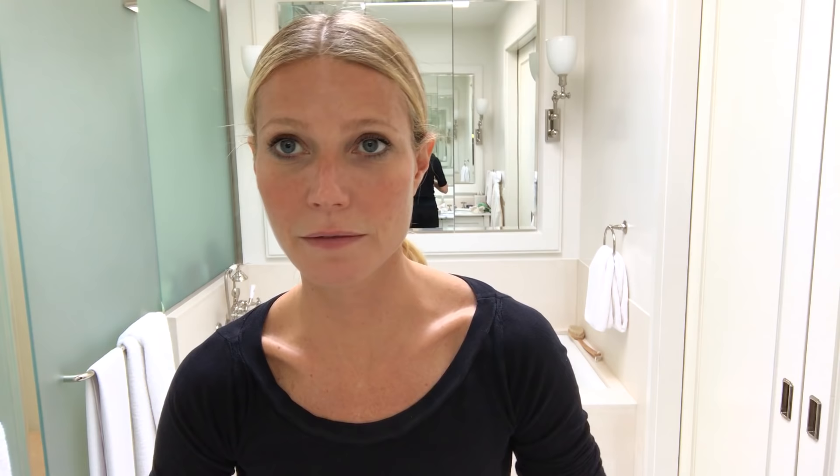This fantastic Juice Beauty mascara is a clean mascara that works beautifully, which is really hard to do. And then when I'm feeling a little frisky, I use this Kosas red, which is completely non-toxic — very hard to achieve with so much pigment.